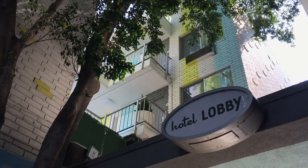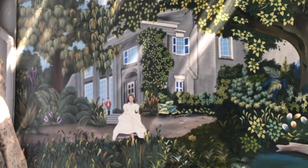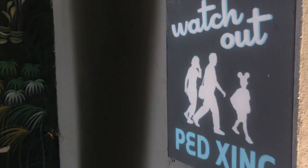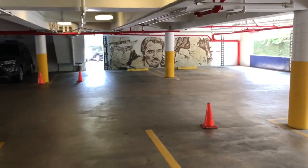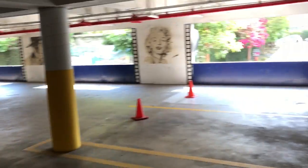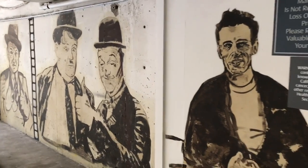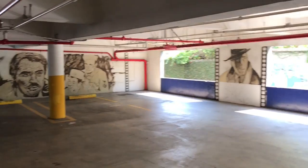Directly behind the diner is this old vintage-looking hotel with fantastic murals of Hollywood folklore. Watch out for pedestrian crossing — oh, they're wearing Mickey ears. I never knew all these paintings were in here. Inside this parking structure.